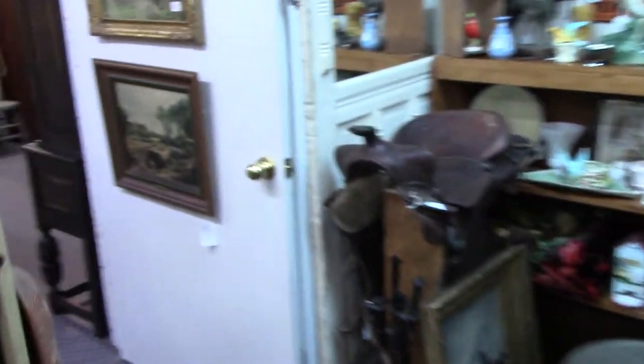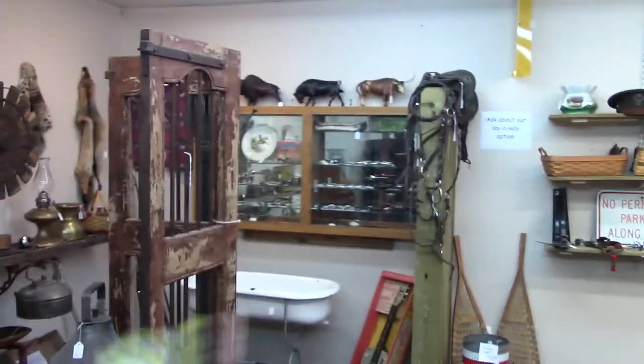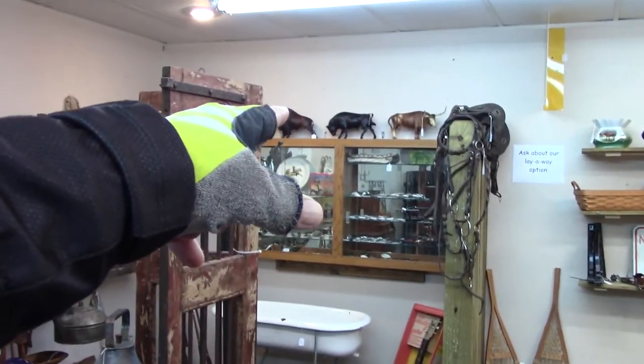There's another one of them saddles. He's got some decorative things. Look at the bull — we had a bull like that, actually a real bull.